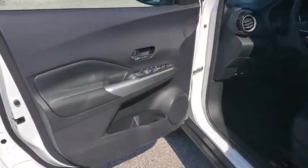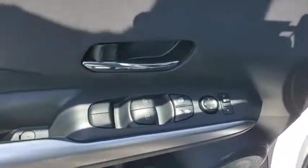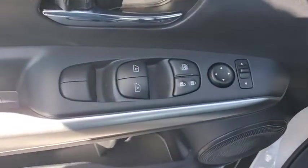Power windows, electronic stability control, brake assist, panic alarm, remote keyless entry, tachometer, front bucket seats, cloth seat trim, front reading lamps.